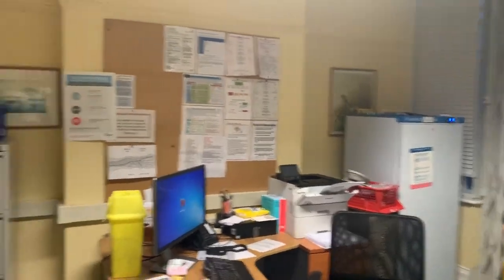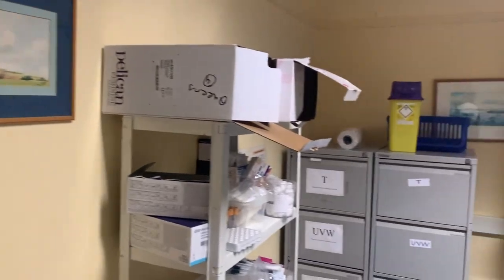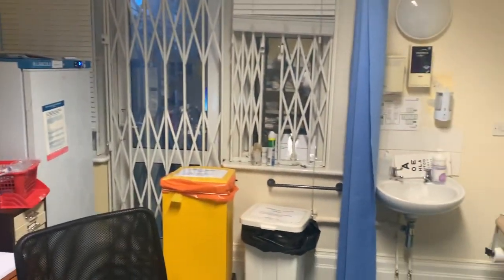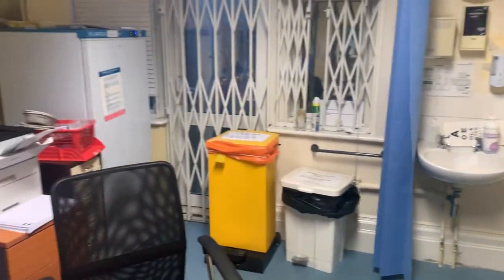I'm just going to give you a quick tour of the room that I'm going to be in today. This is the room here. It's actually quite a spacious room and it's got everything I need for my consultation.